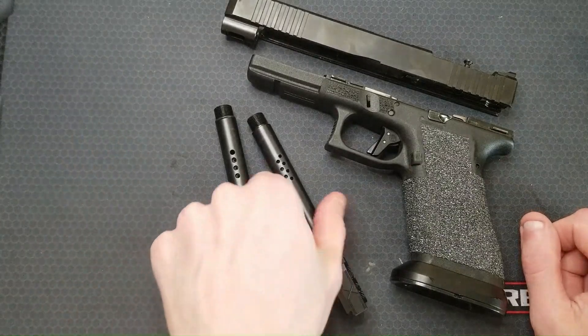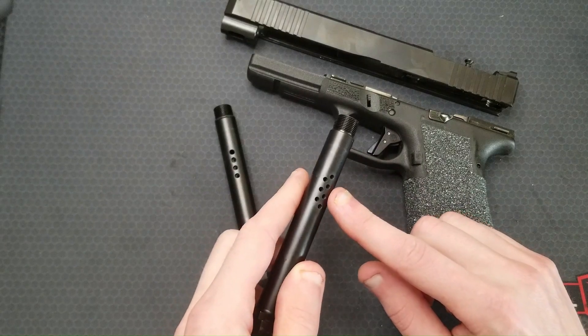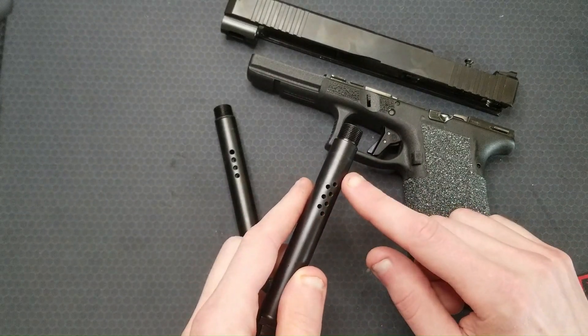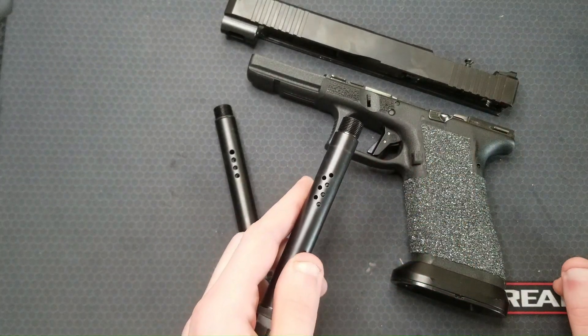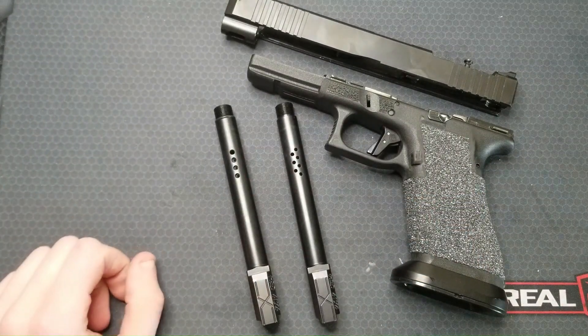For my purposes moving forward with my porting jobs, I'll take a possible slight reduction in performance by drilling smaller ports to minimize jacket separation and spalling. I just think this looks cooler too. Anyways, thanks for watching. I'll catch you next time.